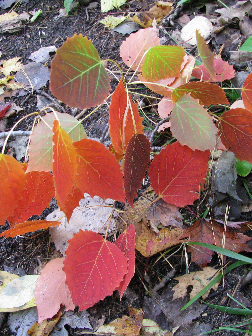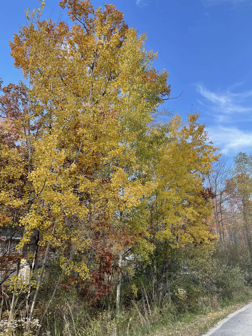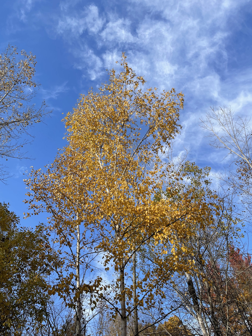This is bigtooth aspen, Populus grandidentata, showing all sorts of fall colors. And then trembling or quaking aspen, Populus tremuloides, with lots of different yellow and gold hues. These trees often form clones, and as my woody plants and forest ecology professor Burt Barnes liked to say in German: aspen, aspen überalles — aspen overall, beautiful fall color.